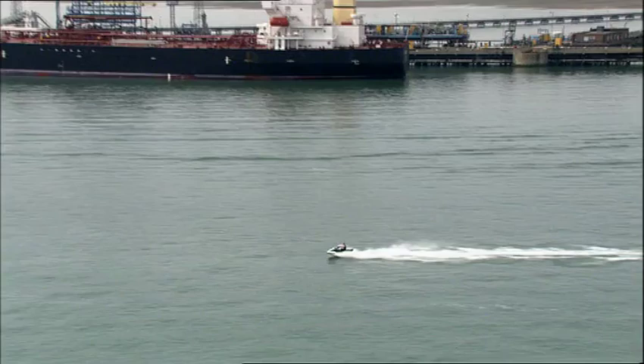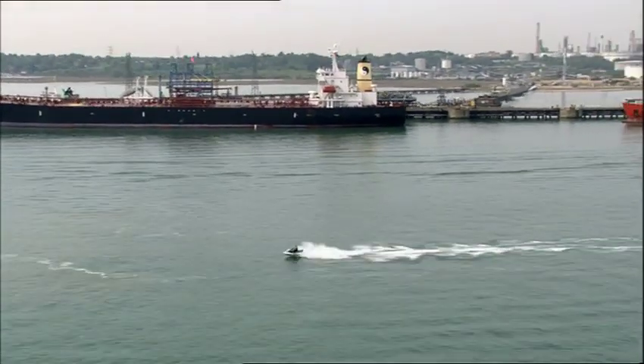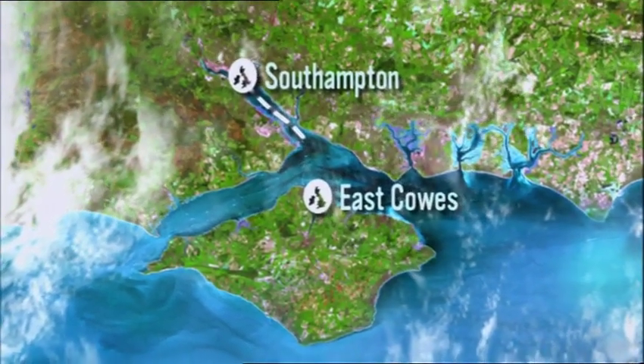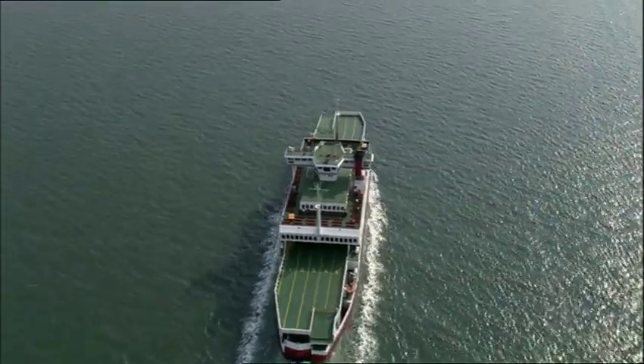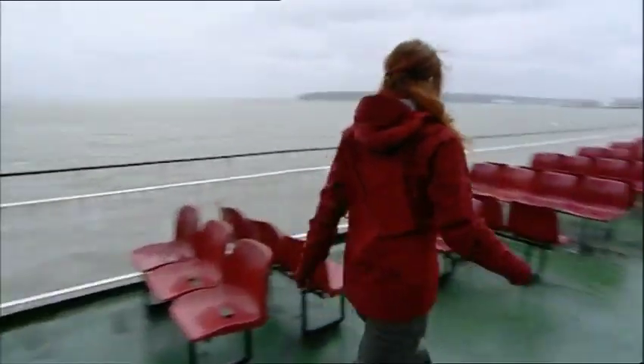Leaving Southampton and its docks behind, 13 miles away across the Solent is the Isle of Wight. Alice Roberts is on her way there to meet a group of pioneering engineers who opened up a whole new frontier of scientific discovery – outer space.